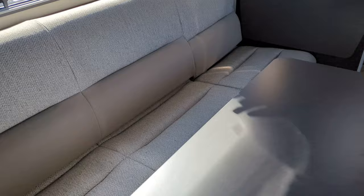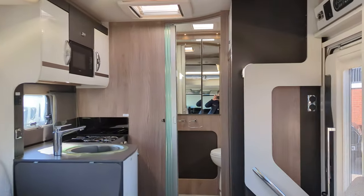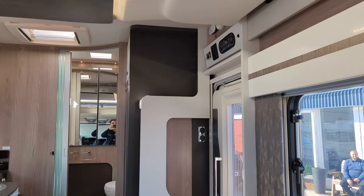It's a nice spacious lounge in here as you can see, and sitting in here you really feel it. To the top right there on that panel, that would be your bracket for your television that you'd pop on there.